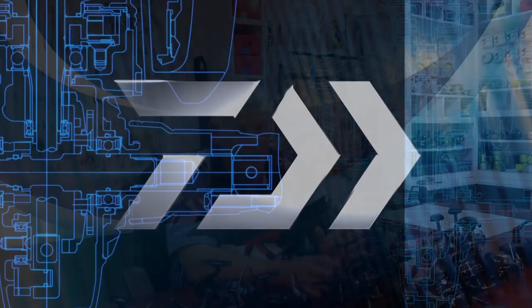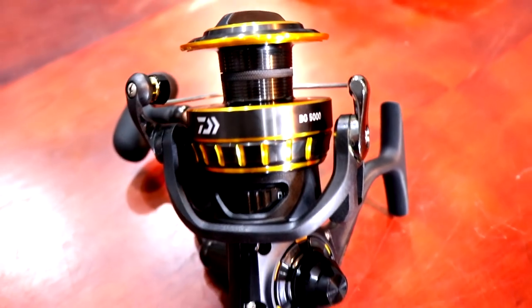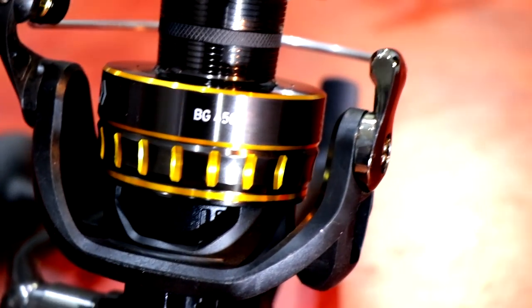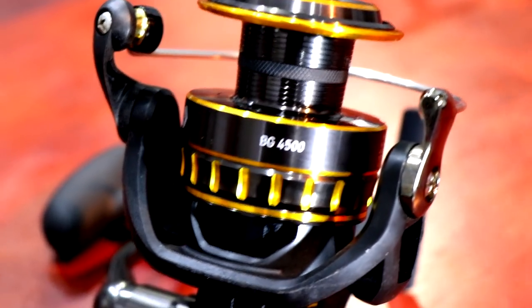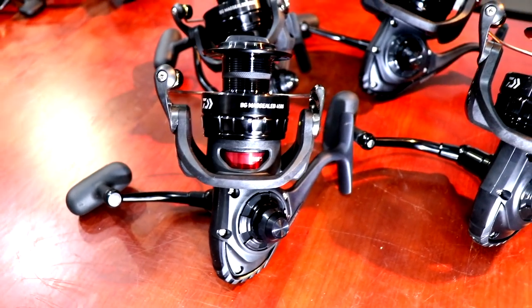Now, to put this in perspective, everyone knows the Daiwa BG and the range that comes in, said to be the top-selling reel in its class in the world — internationally — because of value for money. What you pay for this reel and what you're getting is unparalleled to any other reels on the market. Now, what is the Daiwa BG Mag Seal? It is a total upgrade on the BG when it comes to technology.